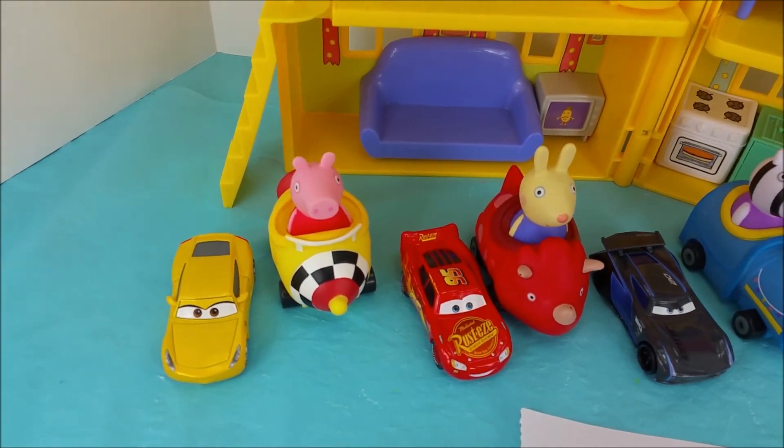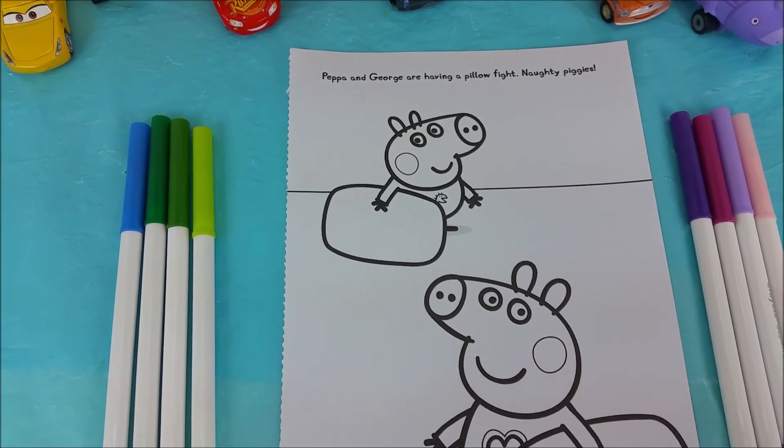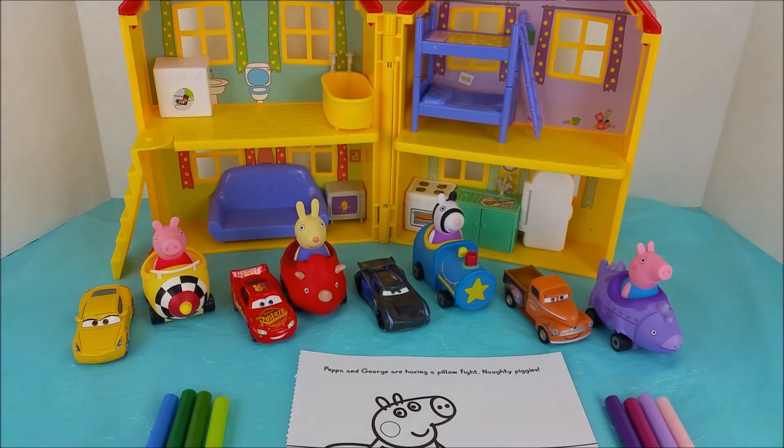Hi there and welcome to Pollywog Lagoon. I have some special guests here with me today and they're gonna help me color this picture of Peppa and George having a pillow fight. Let's get started.